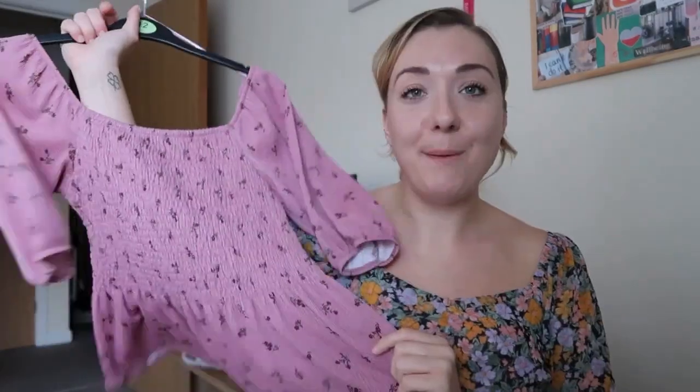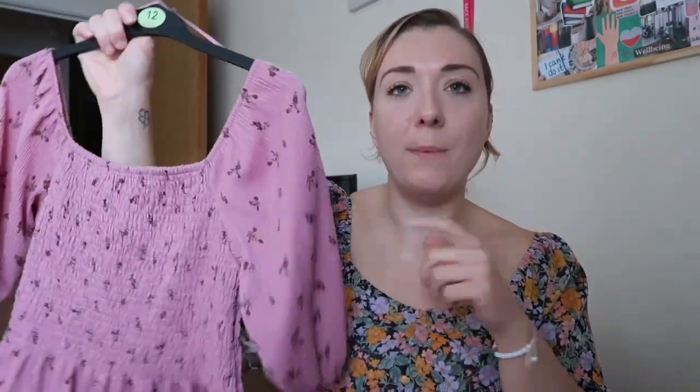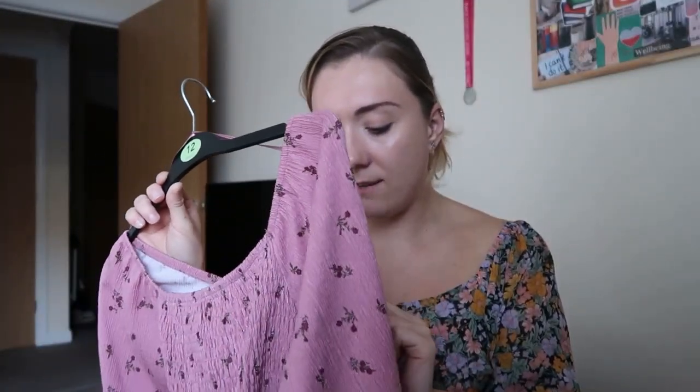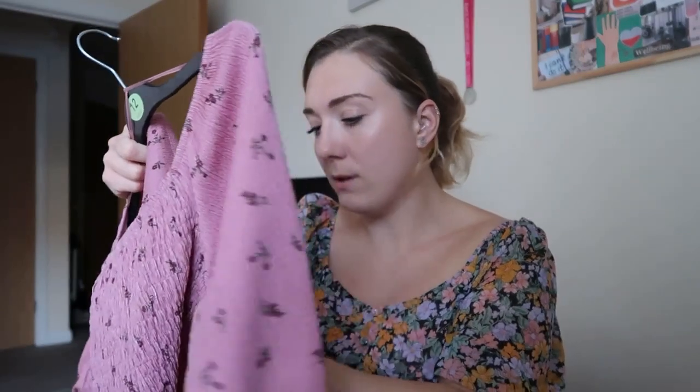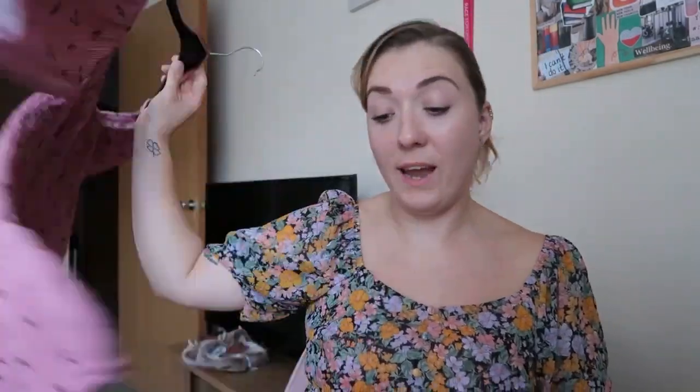I picked up this top from Asda the other night — I went in to find something green and came out with a pink top! They actually have it in black too and I really want that as well. I got it in a size 12 because that's all they had, and it was £12.50. I love it — I've already worn it when I went to Leeds.